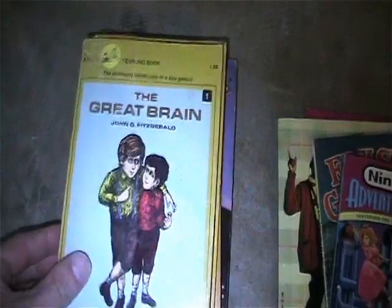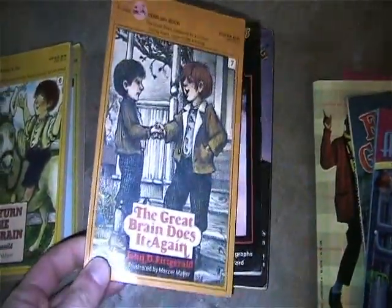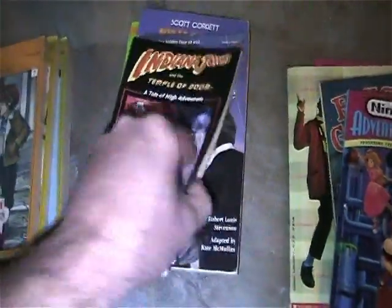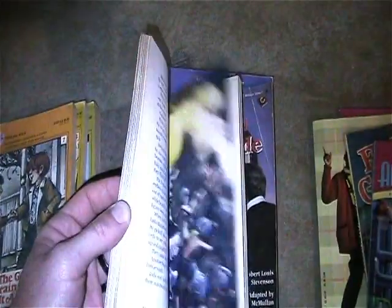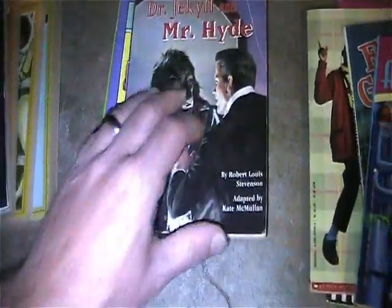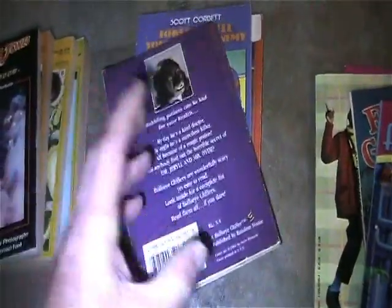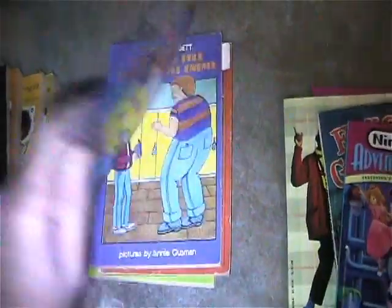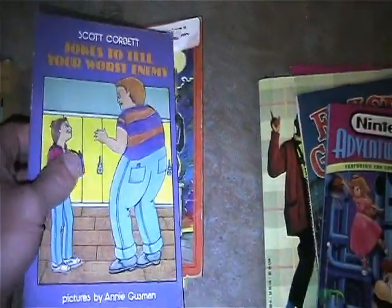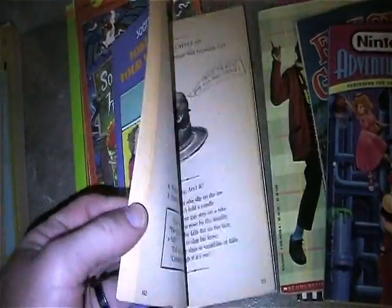Here are some books: The Great Brain by Mercer Mayer, books one, six, and seven. Indiana Jones and the Temple of Doom: A Tale of High Adventure - I believe this is the actual movie adaptation with awesome color photos in it. Dr. Jekyll and Mr. Hyde - has a crease along the cover, pages are starting to yellow, don't recall any writing in it. And jokes to tell your worst enemy - I always pick up these little joke books for my daughter, does have some yellowing going on.